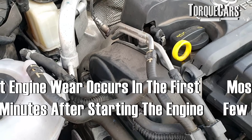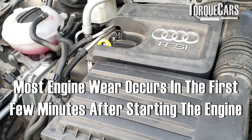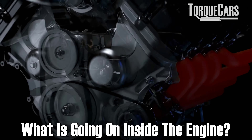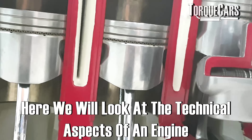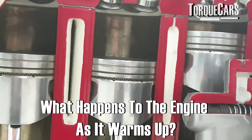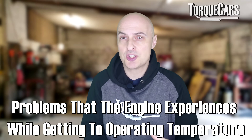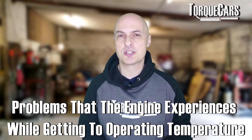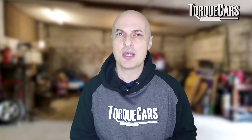You've seen all the adverts. They say that most engine wear occurs in the first few minutes after you start the engine. So is that true? What's going on inside the engine? And what damage can you actually do if you don't treat the engine differently during this warm-up period? In this video, we're just going to look at the technical aspects of an engine, what happens to the engine as it warms up, and the typical problems the engine is experiencing while it gets up to operating temperature. Hopefully by the end of this video, you'll have a little more mechanical sympathy with your car and you'll be able to take better care of it.